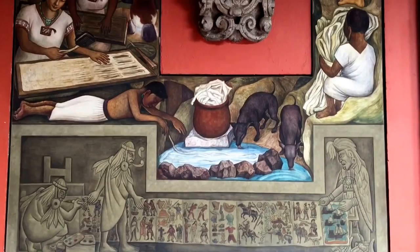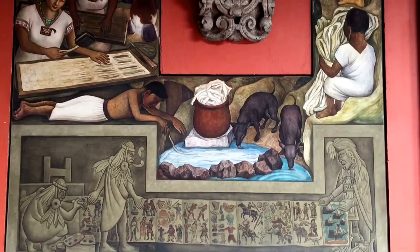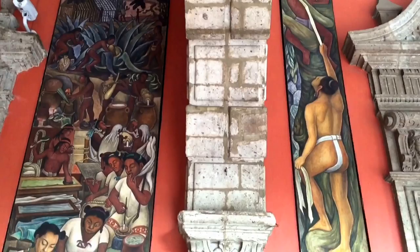This panel depicts many different aspects of the creation of paper used to make scrolls. It also highlights the importance of the agave plant in everything from making needles to medicines and food.